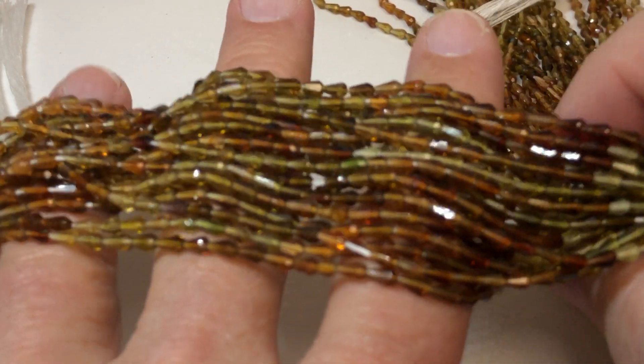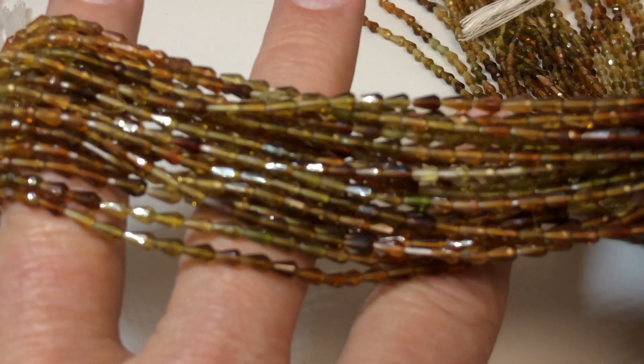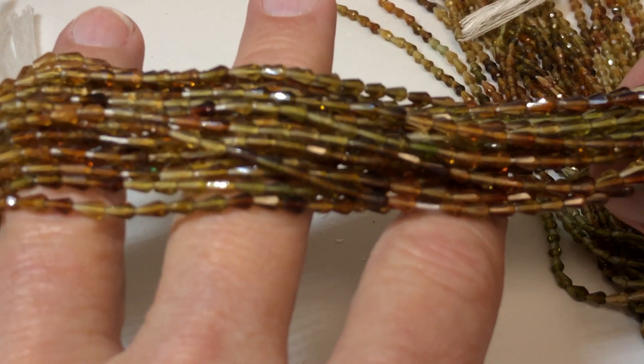These were $80 a strand. We're going to go $35 a strand. Strands are 16 inches.